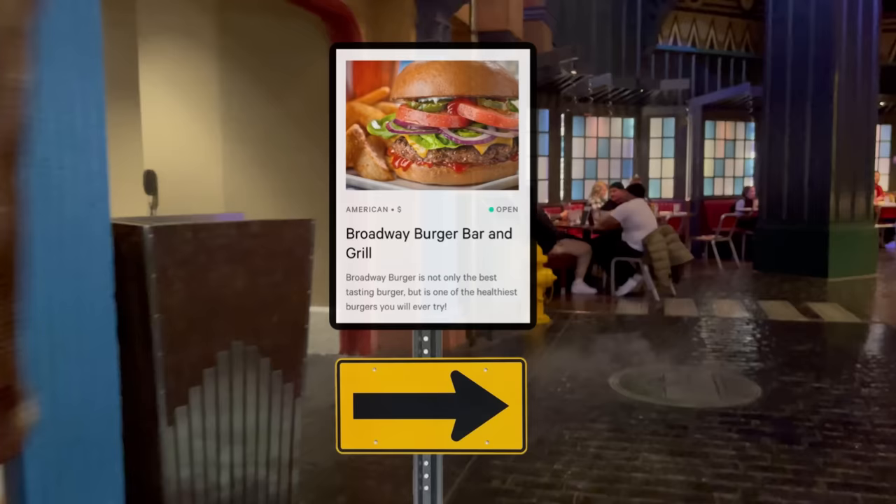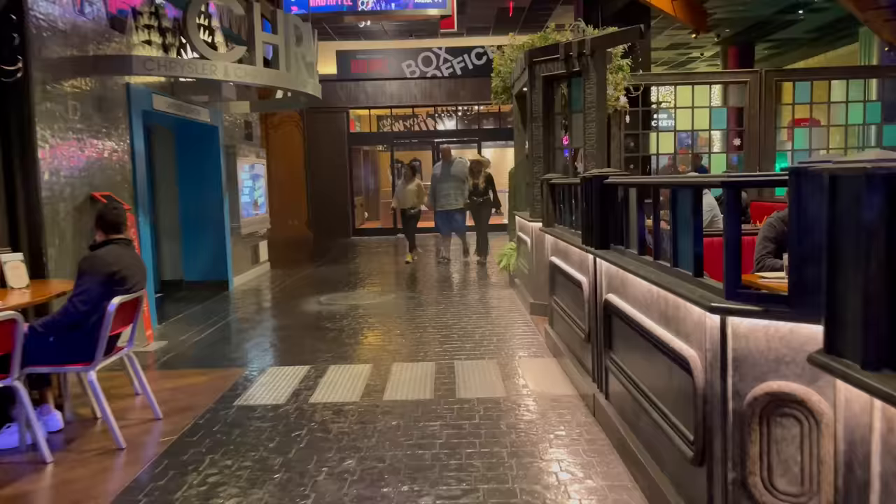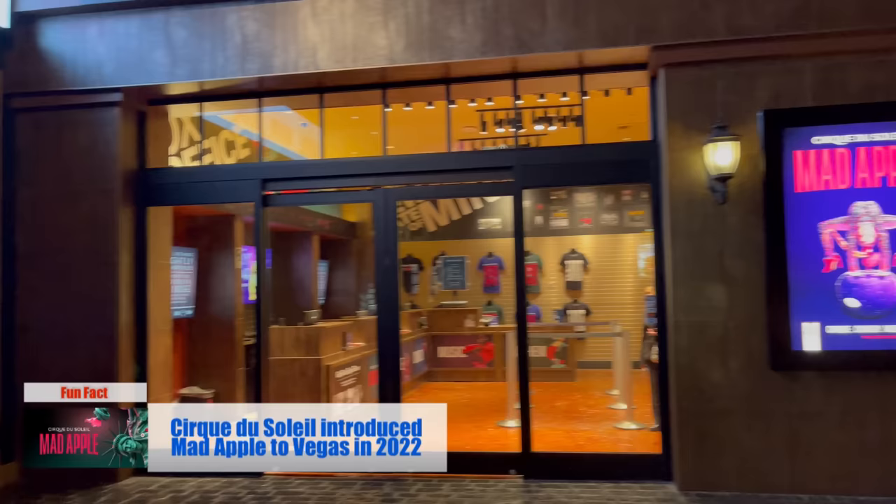Back downstairs and heading north, you'll pass a great place to pick up coffee and a pastry in the morning, and across from that you'll find the Broadway Burger Bar. The furthest hotel tower from the main lobby is the Chrysler Tower, and this is where you'll find your elevators. Also tucked away back here, you'll find the theater, which now houses Cirque du Soleil's Mad Apple. Mad Apple opened in 2022, replacing Zumanity after a 17-year run.